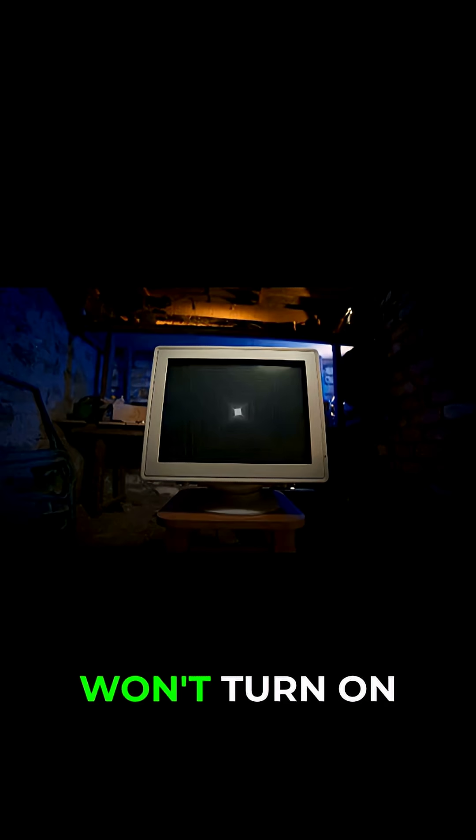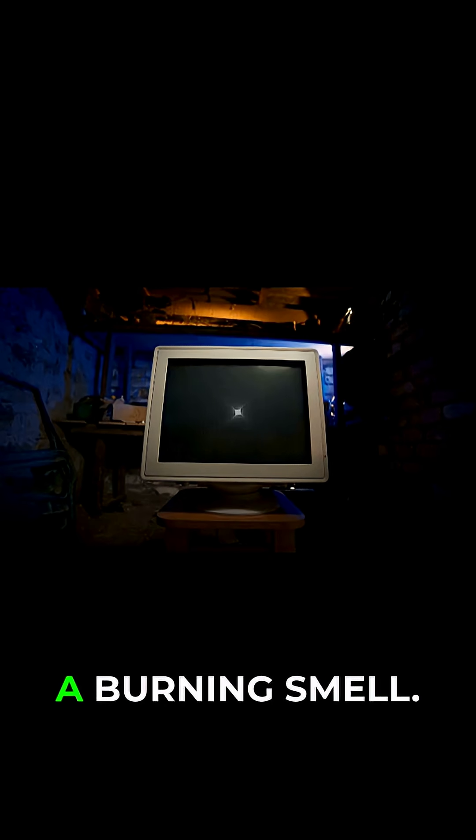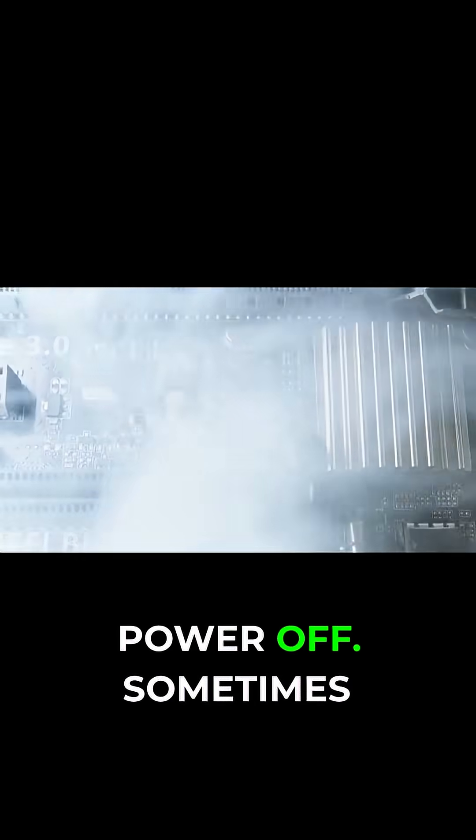When it fails, your system won't turn on at all, or you might experience random shutdowns, unexpected reboots, or even a burning smell. Sometimes the computer might start for a split second and then immediately power off.